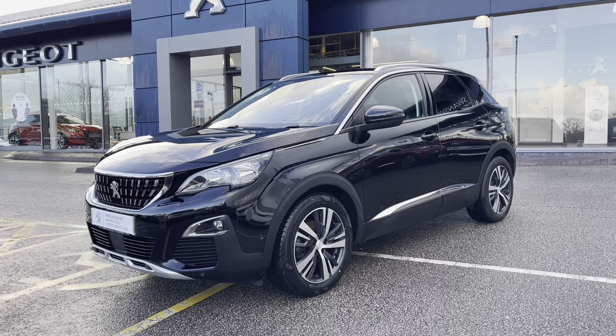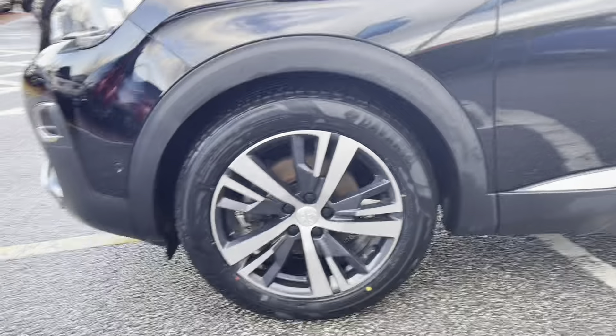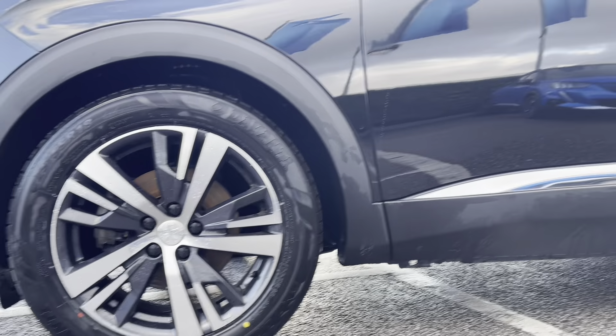This car has a very efficient 1.5 litre engine and is the latest in diesel technology. Moving towards the right hand side of the car, we can see the 18 inch wheels with the short diamond cut alloys with the Peugeot badging in the centre.